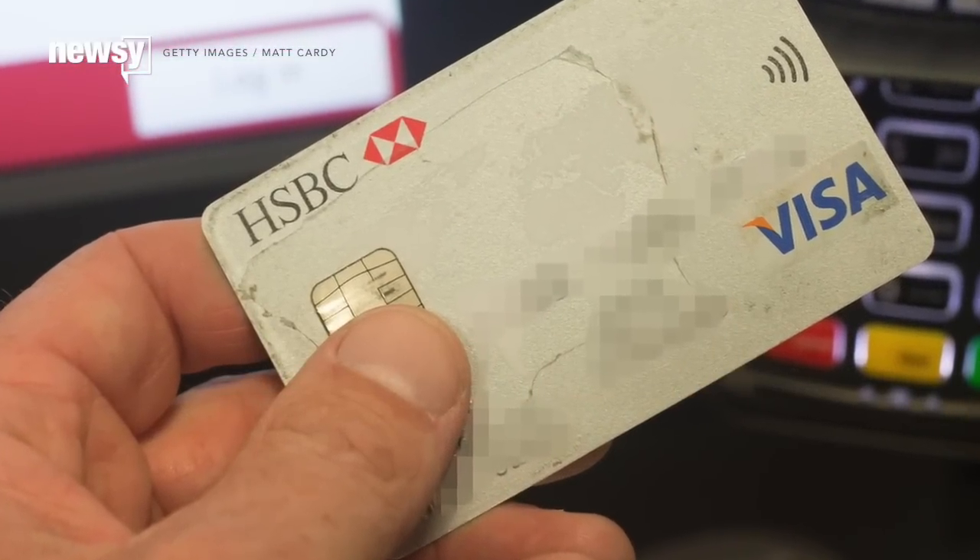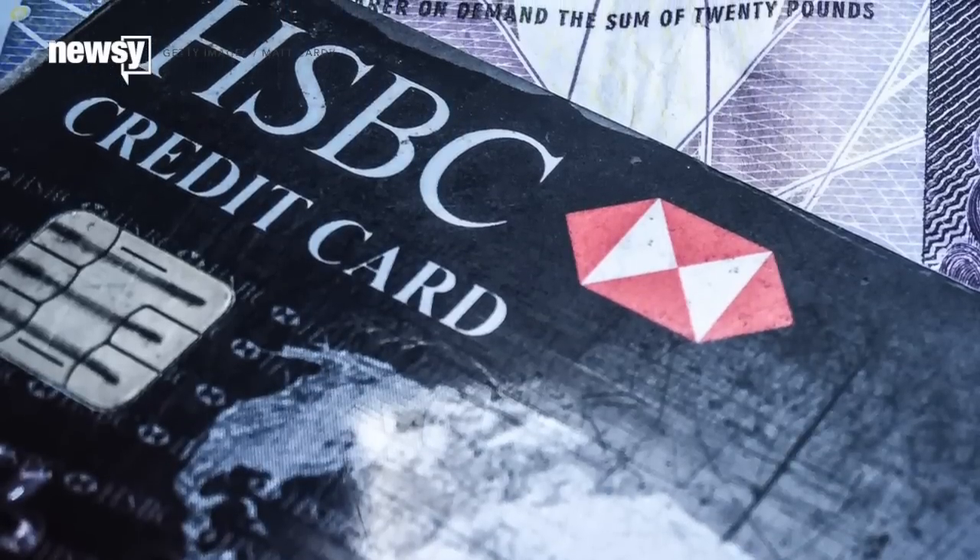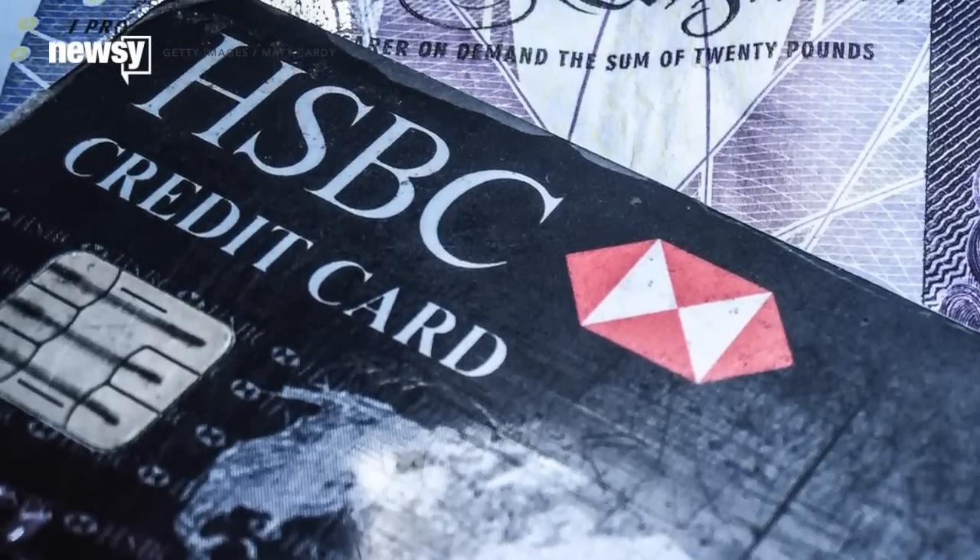People across the U.S. have been receiving new credit cards from their banks recently. And while these new cards might look similar to old ones, they're vastly different technology-wise.